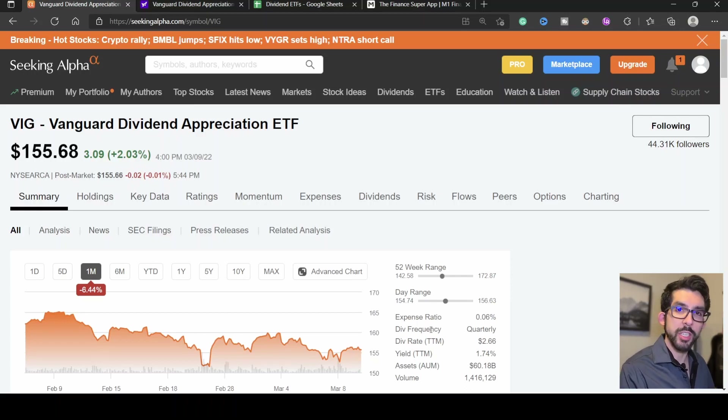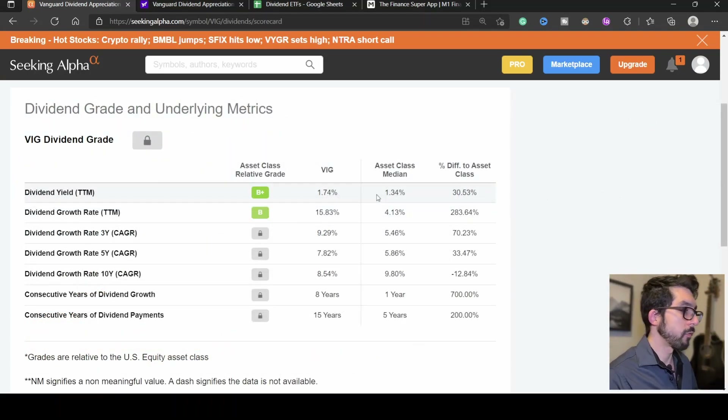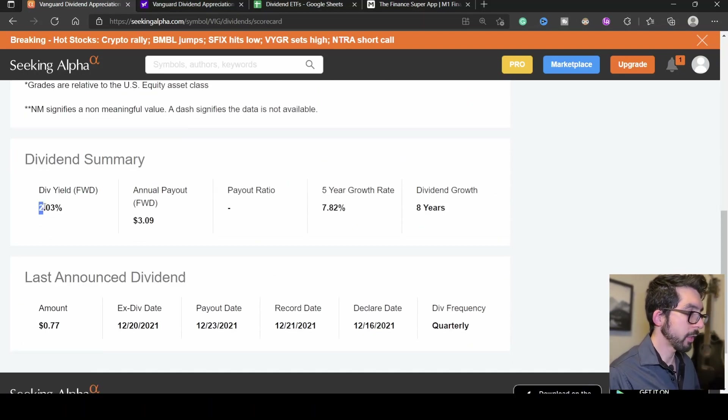This ETF has an expense ratio of 0.06%. If you don't know what an expense ratio is, it's basically the price to invest in the ETF for management. So if you've invested $10,000 into this ETF, annually you'll pay just $6 — very, very affordable. VIG pays quarterly dividends. Seeking Alpha gives the dividend yield a grade of B+ and growth a grade of B. The yield is 2.03%, the annual payout is around $3, the dividend has grown at a rate of 7.82% over the last five years, and it has grown that dividend for the last eight years.